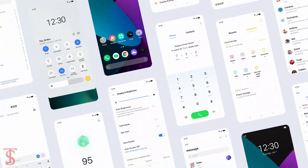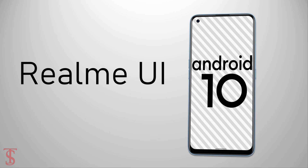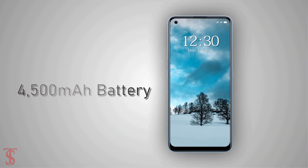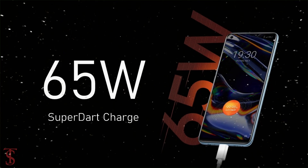On the software front, the handset runs on Android 10 with Realme UI skin on top. The device comes backed by a large 4500mAh battery with 65W SuperDart charge support.